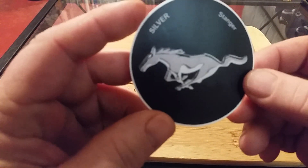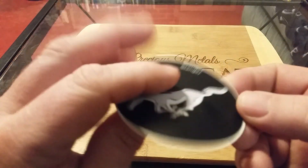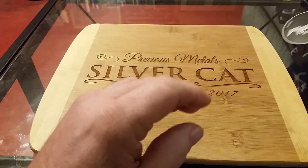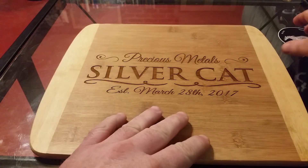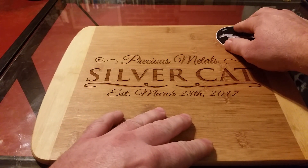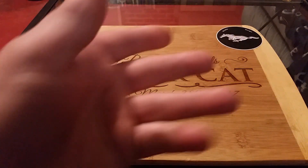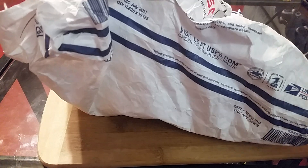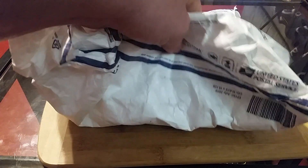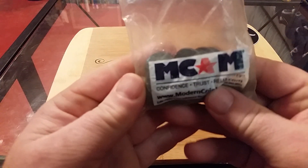He gave me one of his cool Mustang stickers. And what we traded for is right here. I opened the box to save time on the video.